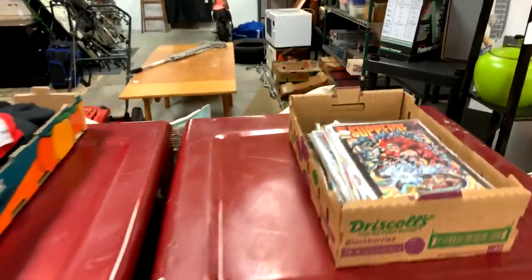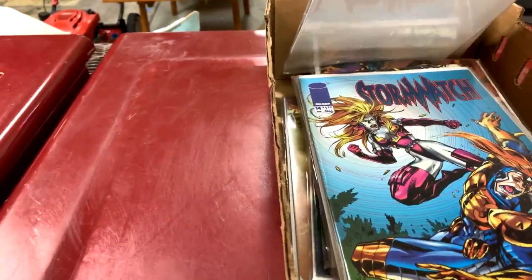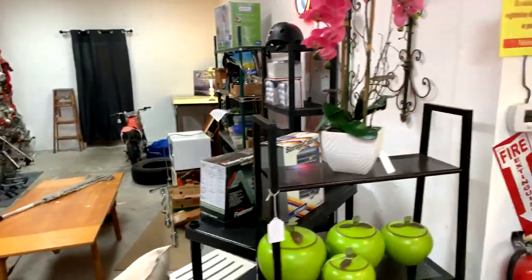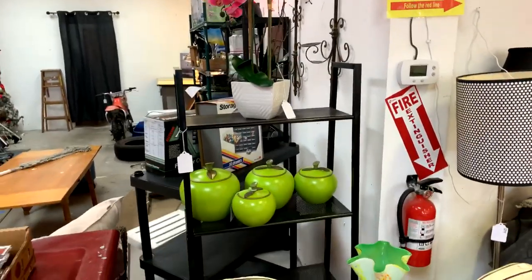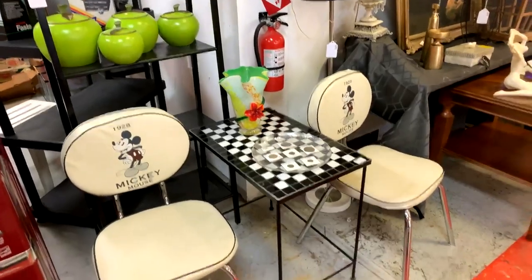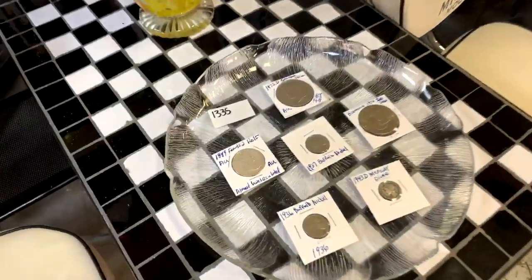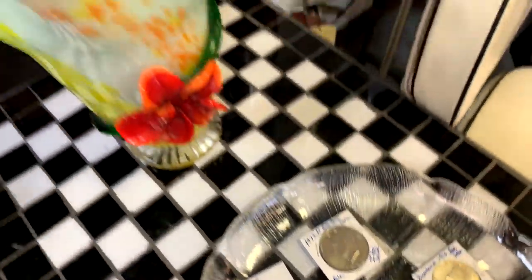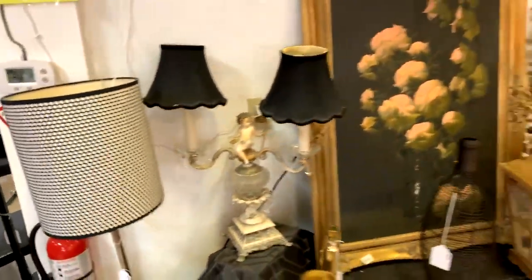We have a whole flat of comic books. When you come in for inspection you can dig through this stuff. Inspection is on sale day Thursday — you can come in between 10 and 2, preview everything and look at it up close. If you're not registered with us yet, we can get you registered at that point. If you are a registered bidder with us, then you're good to go.